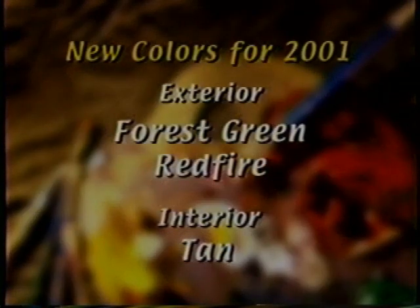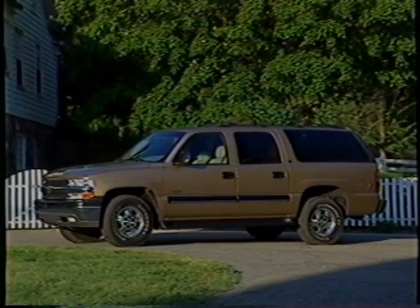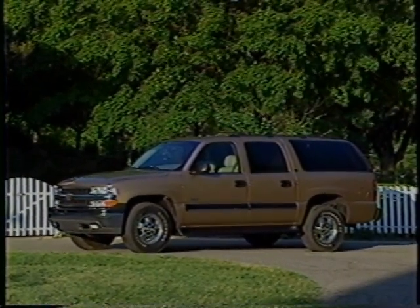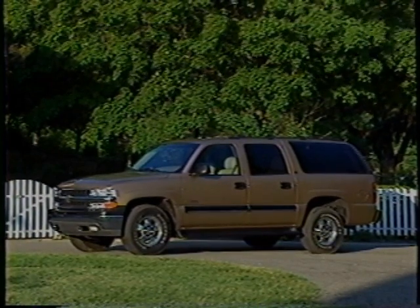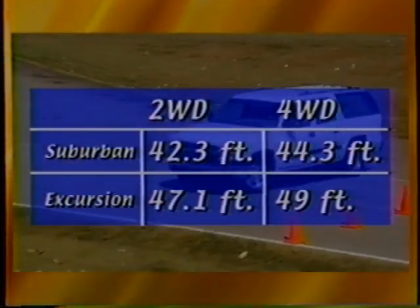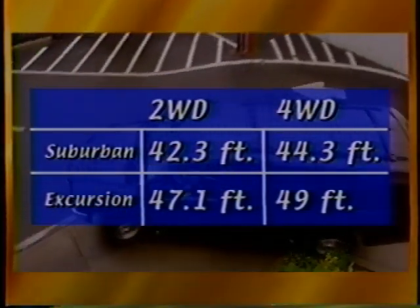To complete Suburban's new for 2001 features, Chevrolet has added forest green and red fire to the palette and made all colors available on LT models. Inside, the medium oak color is replaced with tan. Suburban is the right size to provide both functional interior dimensions and superior agility — four-wheel drive models have at least three inches of roof clearance under a conventional 80-inch residential garage door. Unlike Ford Excursion, which is more than 80 inches tall and 226 inches long, Suburban will actually fit in your customers' garages. Suburban's turning diameter is 42.3 feet for two-wheel drive and 44.3 feet on four-wheel drive, compared to Excursion's 47.1 and 49 feet respectively.